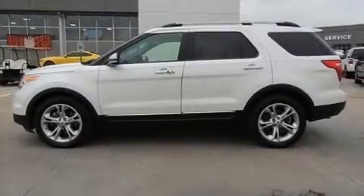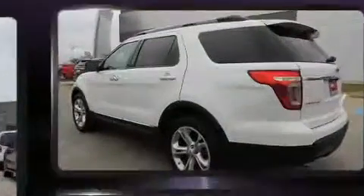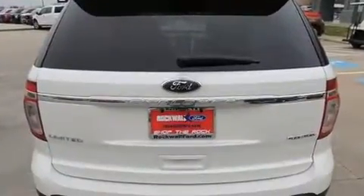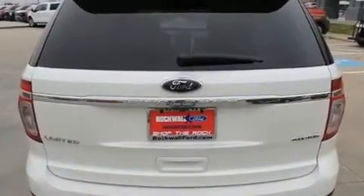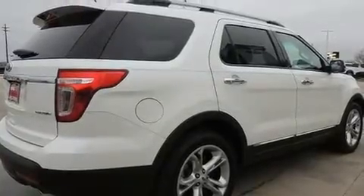The 2015 Ford Explorer, with fewer than 50,000 miles on the odometer. This four-door sport utility vehicle prioritizes comfort, safety, and convenience. It features a front-wheel drive platform, an automatic transmission, and a 3.5-liter six-cylinder engine.